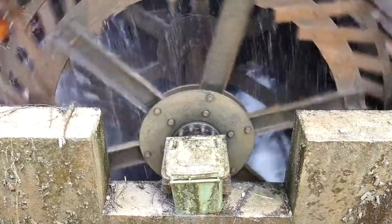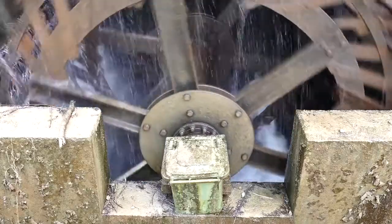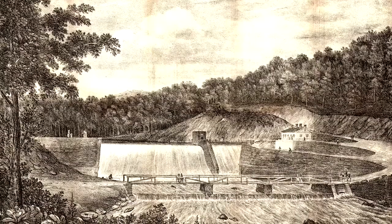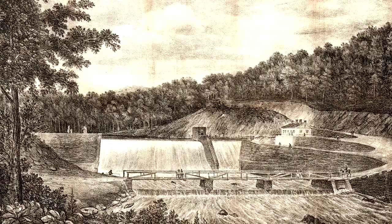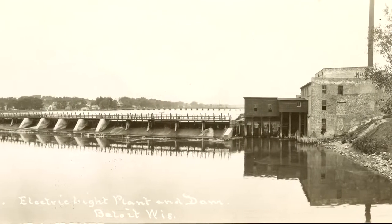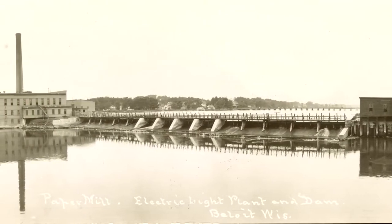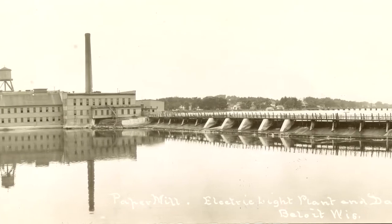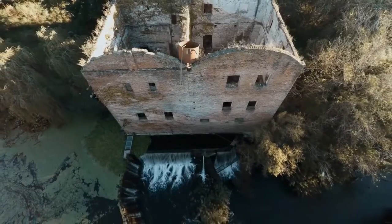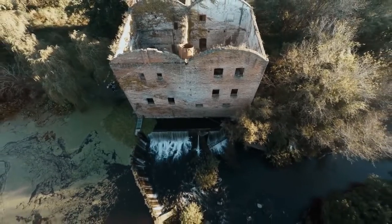The heyday of low head dam construction was actually in the 1800s when mills and factories often relied on water power to drive grinding wheels and other equipment. This was at a time when moving water was the most consistent source of power available in large quantities before the widespread adoption of electricity. Most of these old mills and factories are long gone, and many property owners are forced to maintain these old structures that no longer have any practical use. Or more commonly, these dams are abandoned by their owner and gradually fall into disrepair.